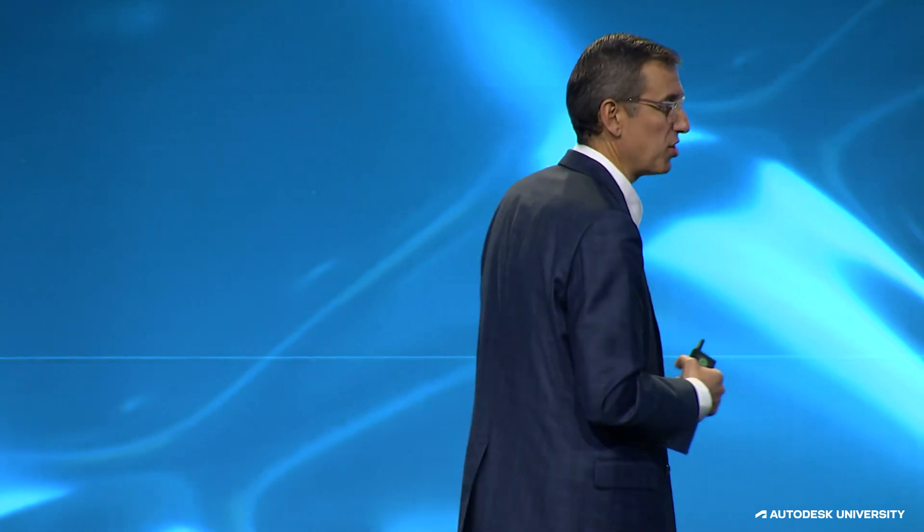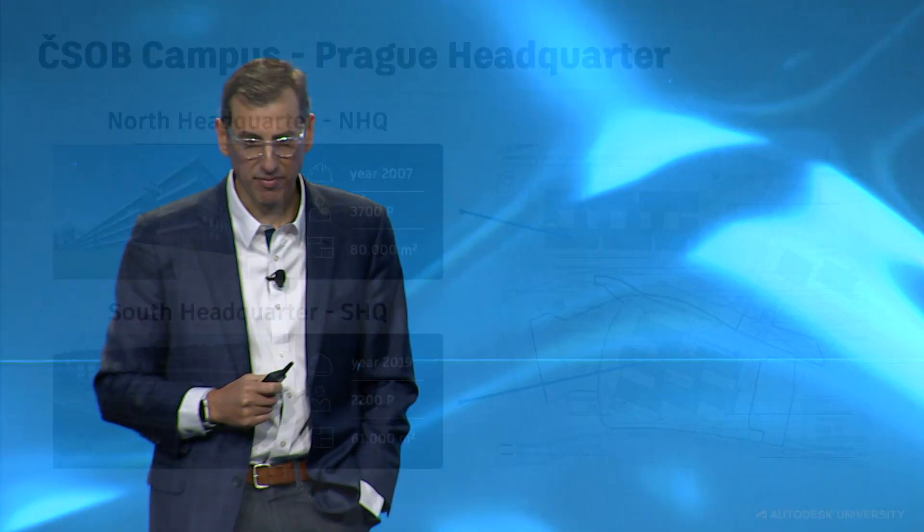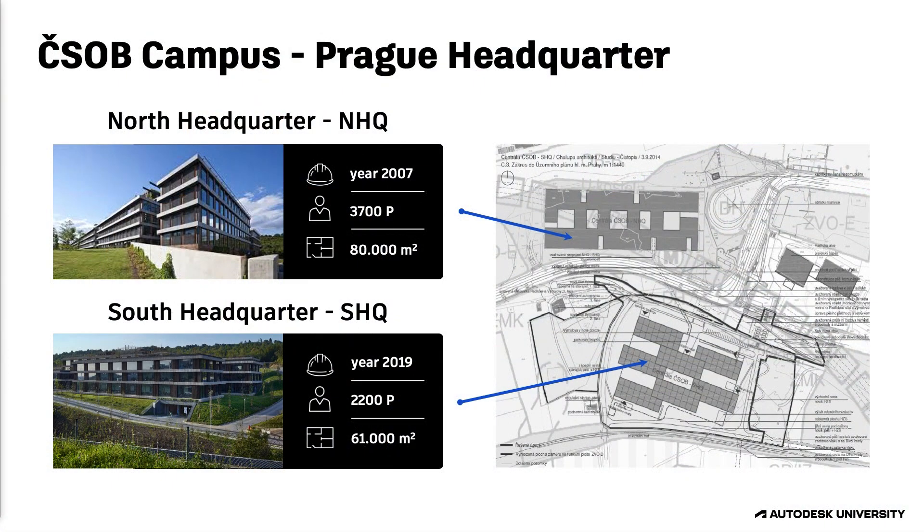They clearly understood the three questions and got those answers ahead of establishing their process. After that, they brought together all key stakeholders including consultants to help write the requirements they wanted to incorporate into their contracts and project planning. Facility management processes are hard enough, but by adding data and making access to it very easy, they were able to extend the life of the BIM model into operations.